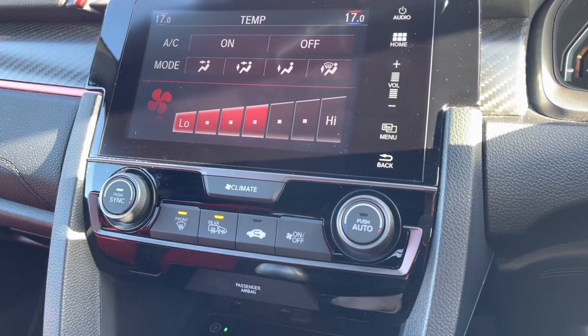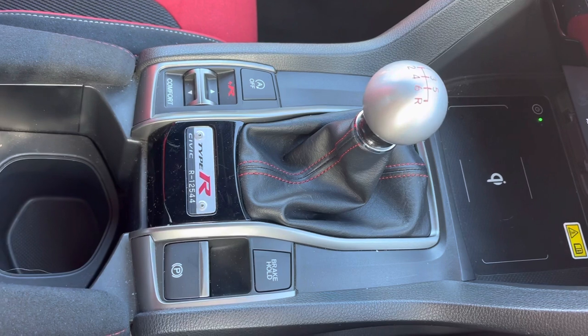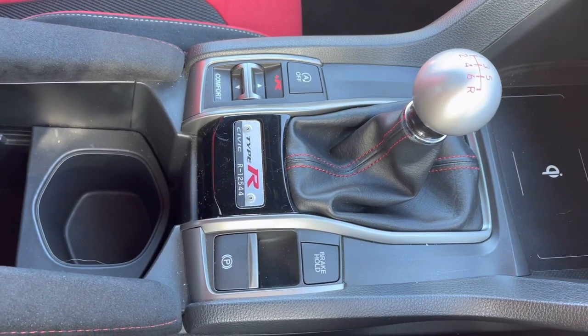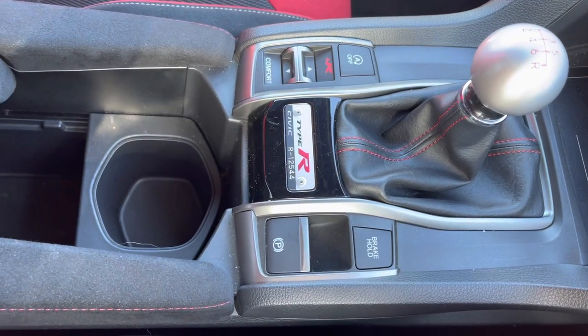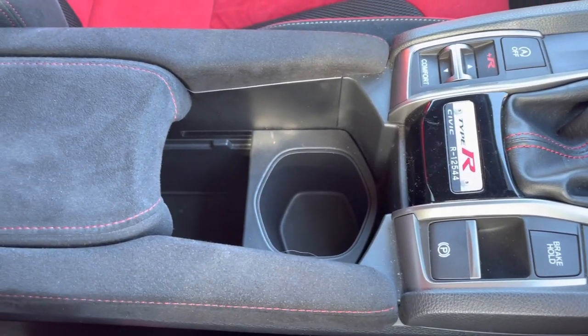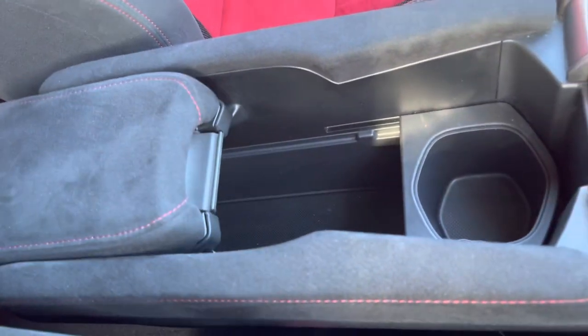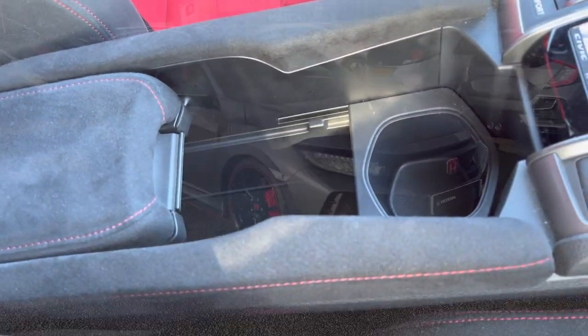You do have your front and rear heated windscreens as well. And just below, it does come with a wireless charging pad, along with your options to change through your different driving modes. It does also come with a handy electronic parking brake and a central armrest, which once lifted, exposes another power outlet and a small storage area just inside.